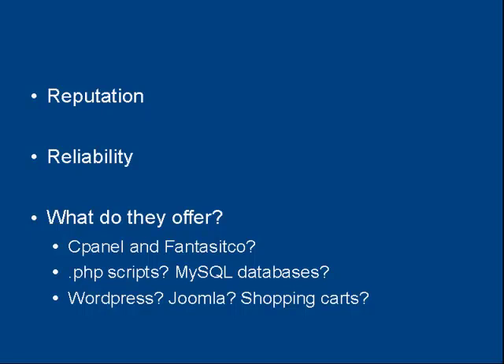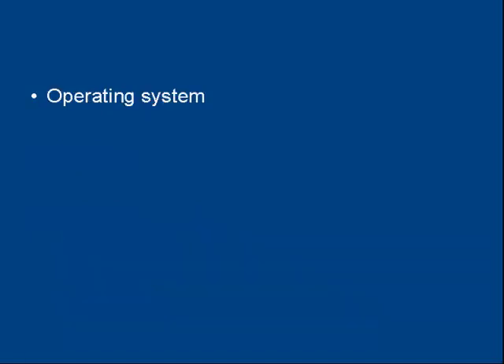All these considerations need to shape your decision. Then there's the operating system that the web hosting company runs their servers under. Most web hosting companies run Linux, some offer Windows, and some offer both. You might need Windows if you're going to run certain back office operations, for example.